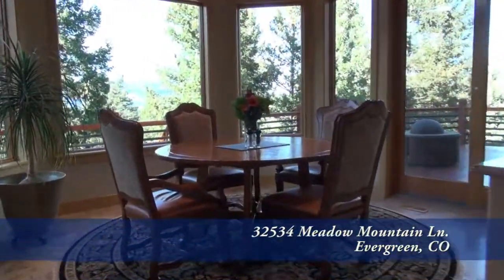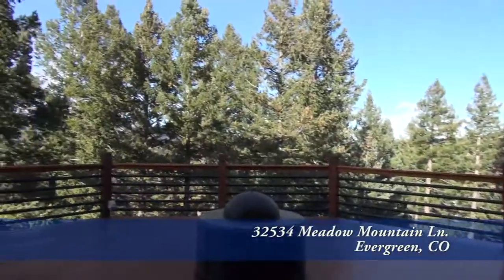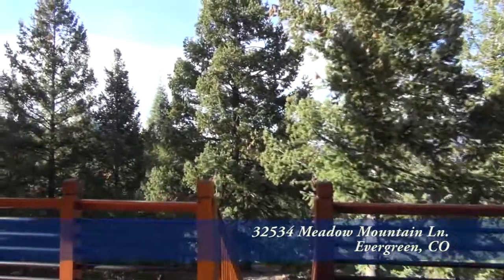One of the best views from this home is from the eat-in area here in the kitchen. And there's a door off the kitchen that leads out to a back deck, which boasts mahogany wood decking.